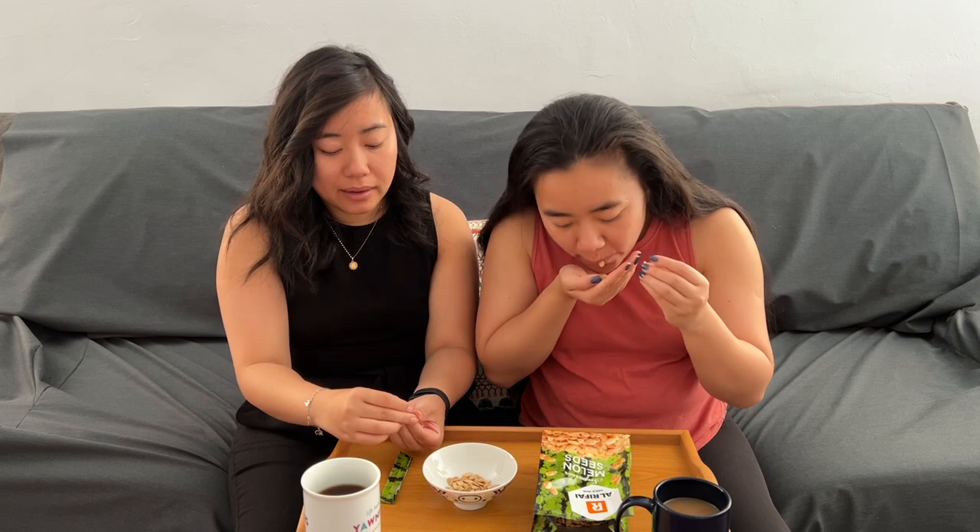My dad's gonna love this — he would actually be patient enough to sit down and eat them. Not me though. I already have a whole discard pile. I think I like snacks I don't have to work for.